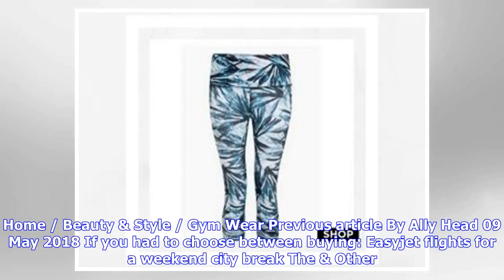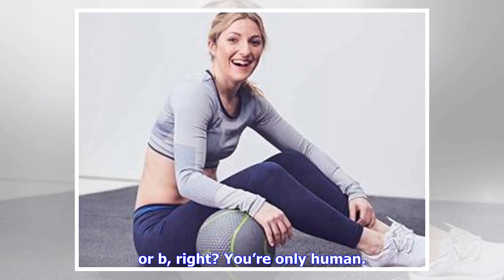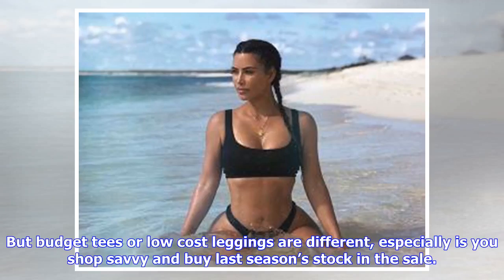That home beauty story dress you've looked up four times online already, or new running kit — because your leggings will soon have more holes than Swiss cheese? The likelihood is you'd opt for options A or B, right? You're only human. But where does that leave your workout kit this summer? When it comes to buying running trainers and sports bras, you really don't want to sacrifice support to spend less.